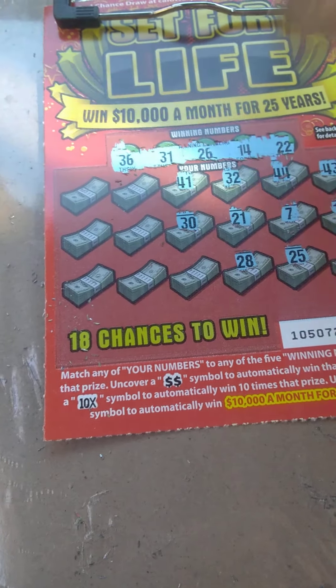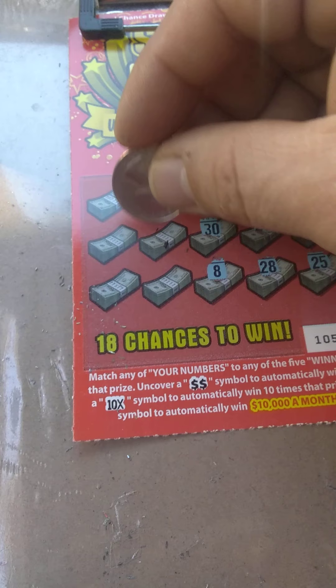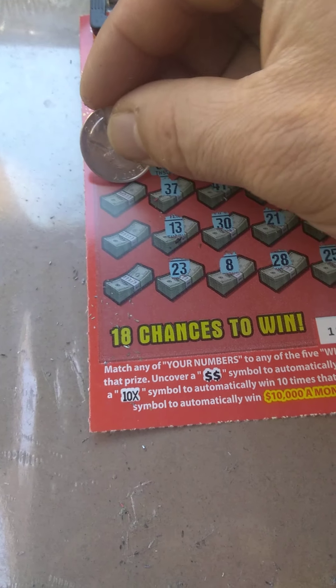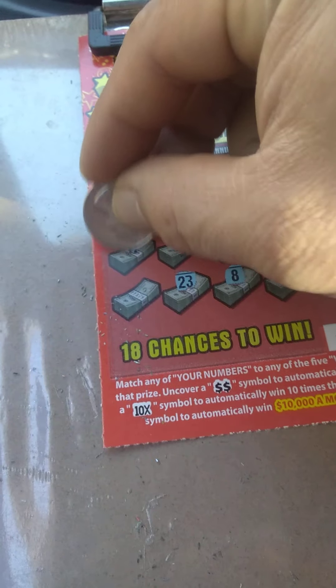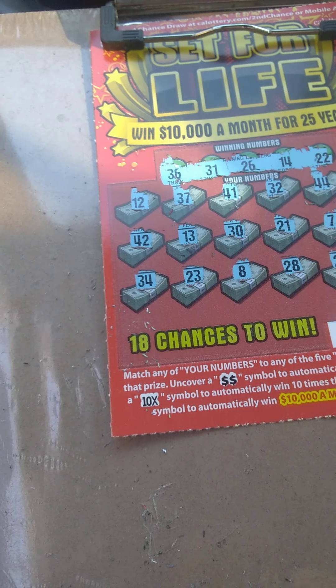30, 8, 37 — one off — 13, 23, 23, 12, 42, and 34.